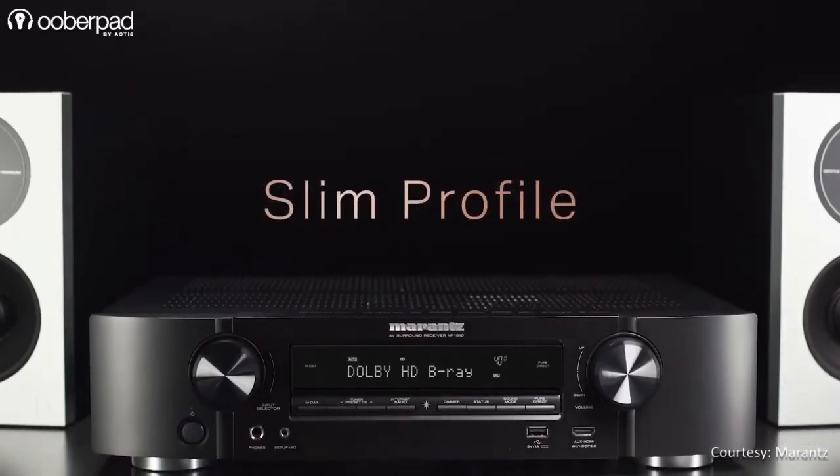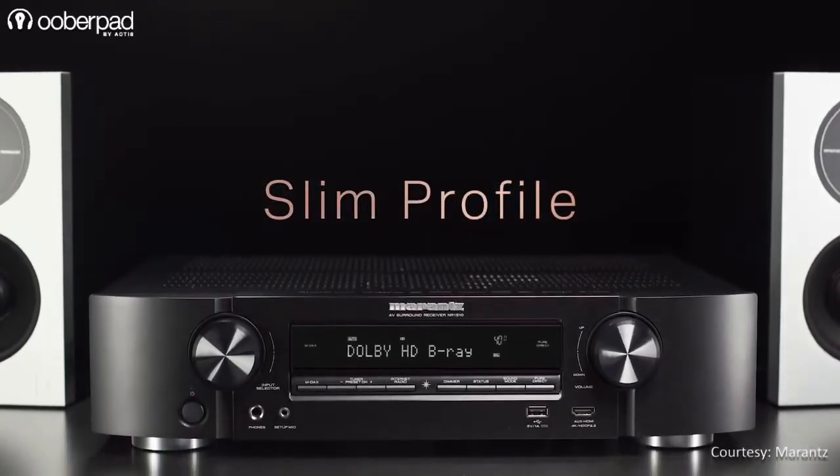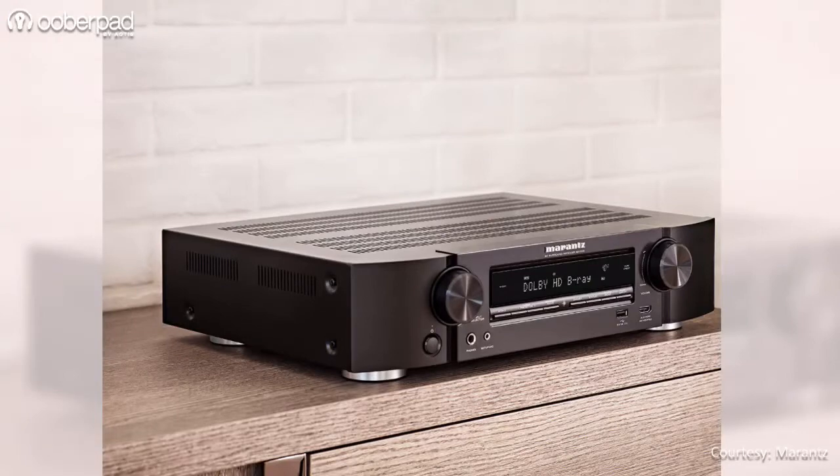One of the most noticeable aspects of both models is a slimline chassis design that makes them much more compact than most AV receivers out there.